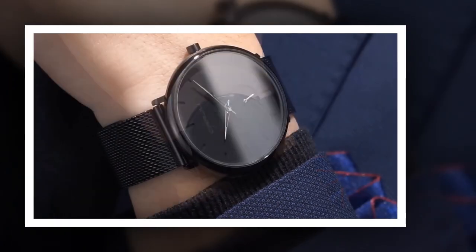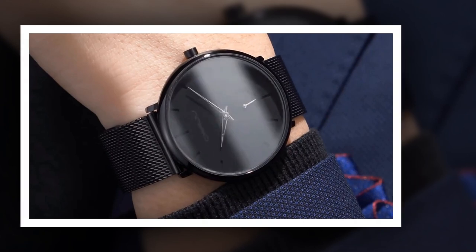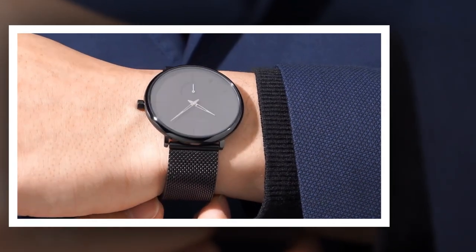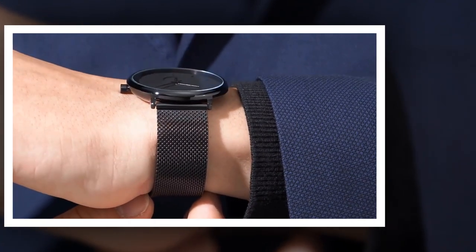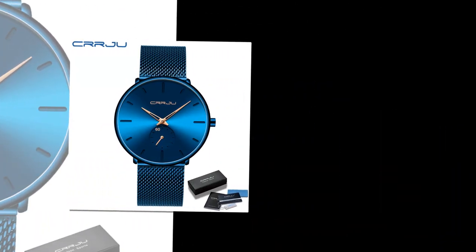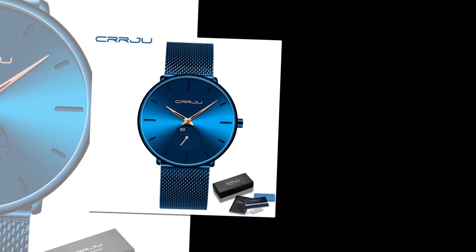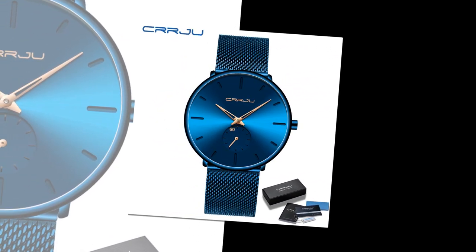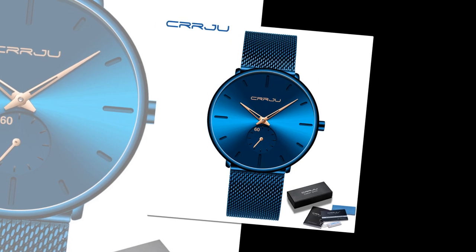Minimalistic Design. Crafted with meticulous attention to detail, the CRRJU Luxury Quartz Watch features a sleek 40mm wide dial with a remarkable thickness of just 7mm. This minimalist design exudes timeless elegance, making it the epitome of understated luxury. The product link is given in the description and comment box.